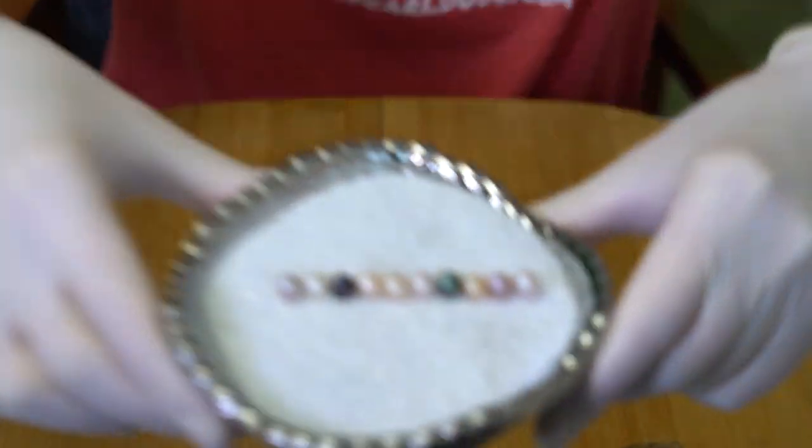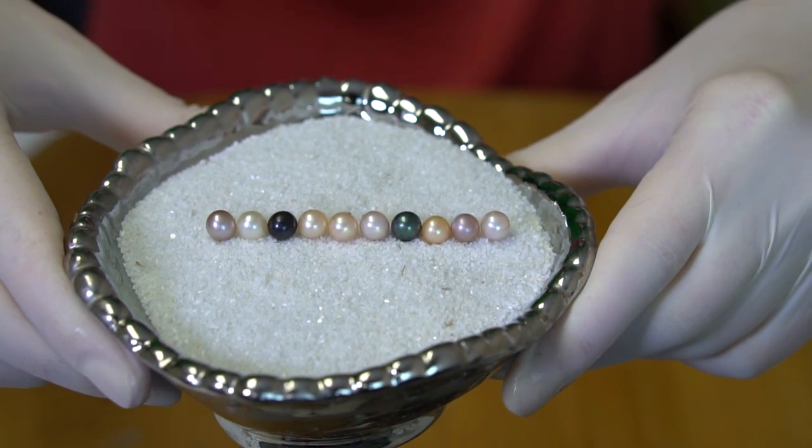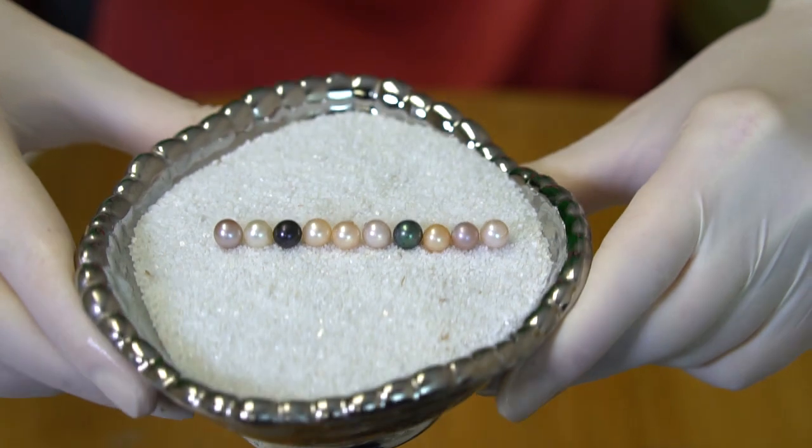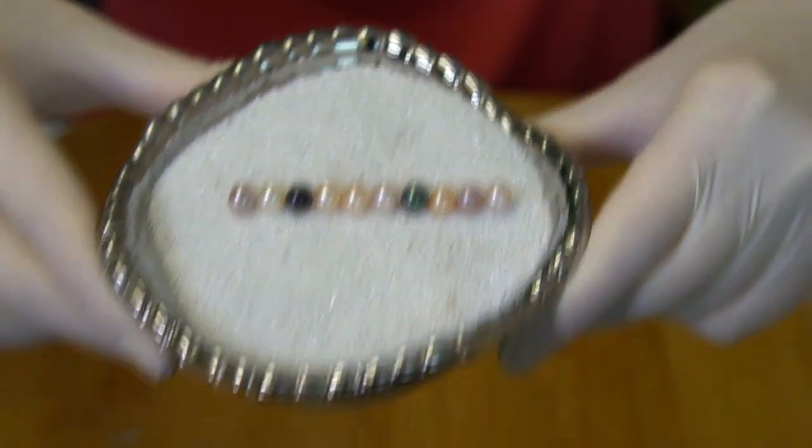Wow, really pretty — that first dark one is looking really green, gorgeous! Congratulations Brian!